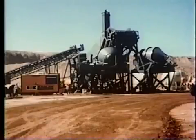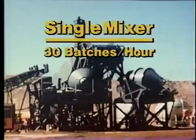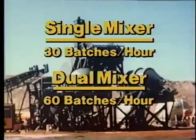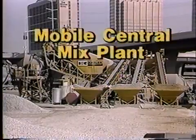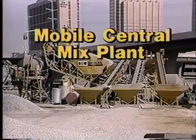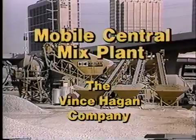Whatever your production requirements, Hagen's mobile central mix plant can deliver. Single mixer plants produce up to 30 batches of concrete per hour, and for increased production, a dual mixer plant doubles that capacity to 60 batches per hour. Highly rated for its production, mobility, and reliability, this Hagen plant can help you deliver on the biggest jobs.